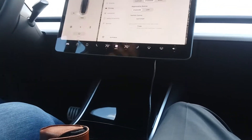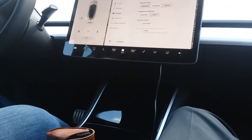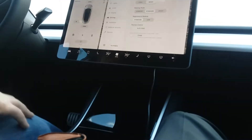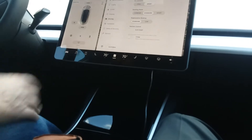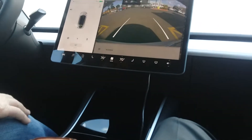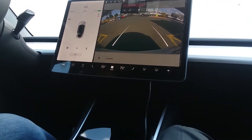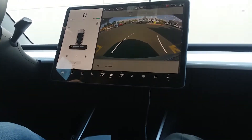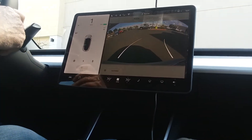I usually drive around the city in chill mode, but if I'm going on the freeway I put it in sport mode. Just touch the brake, put your foot on the brake, and it loads my profile. Off we go — I put it in sport mode.